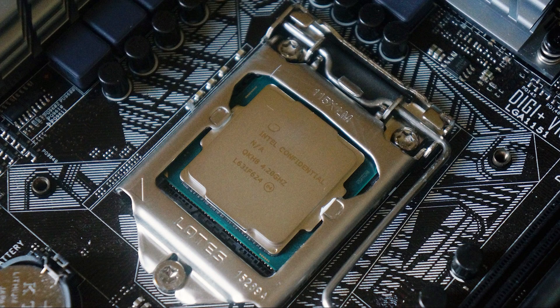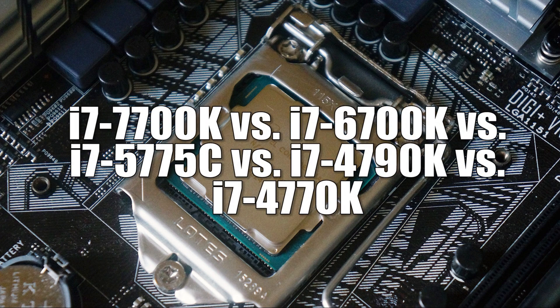For testing, we're comparing the Core i7-7700K against several previous Intel processors: the Core i7-6700K, Core i7-5775C, Core i7-4790K, and Core i7-4770K. The Skylake chip runs on the exact same Z170 setup with identical hardware, while the older processors run on a Z97 system — the only differences being the memory and motherboard. Everything else is essentially the same. Let's jump right into the benchmarks.